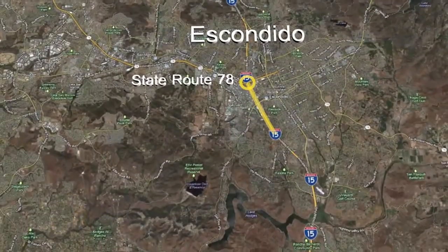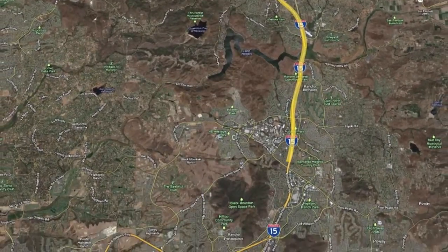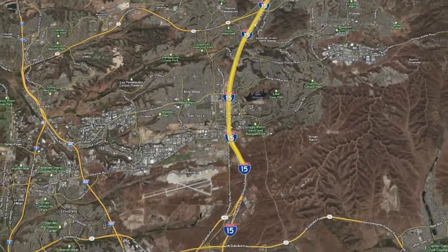Every day, some 300,000 cars commute back and forth along a 20-mile stretch of Interstate 15 between State Route 78 in Escondido and State Route 52 in San Diego.